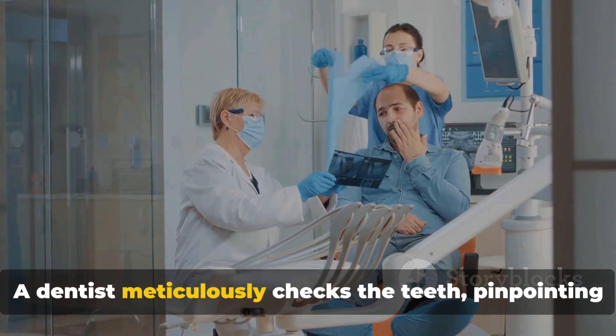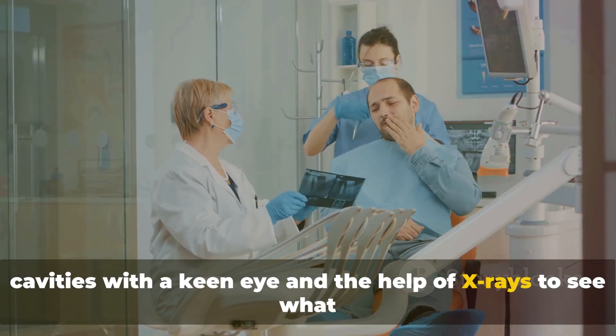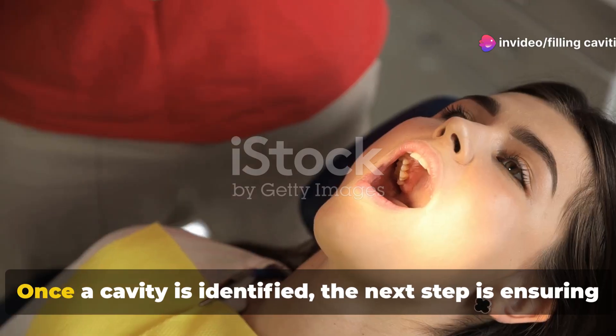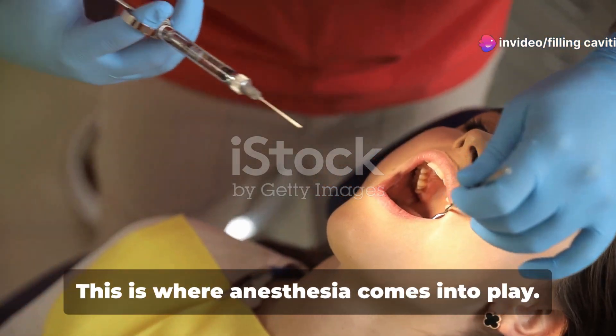The journey to a healthy smile begins with a thorough examination. A dentist meticulously checks the teeth, pinpointing cavities with a keen eye and the help of X-rays to see what lies beneath the surface. Once a cavity is identified, the next step is ensuring comfort during the procedure.